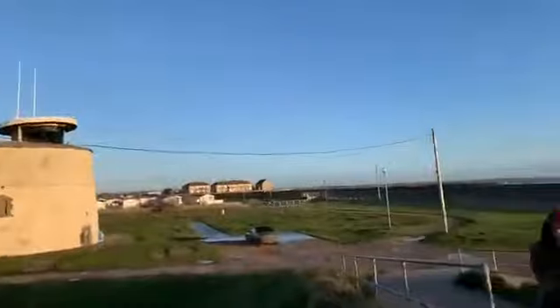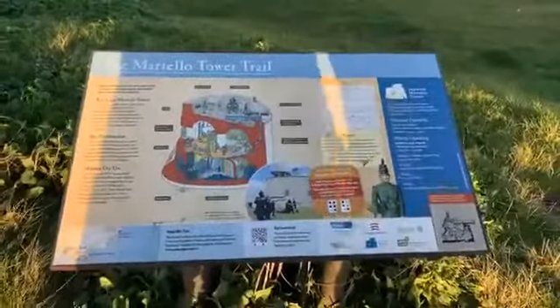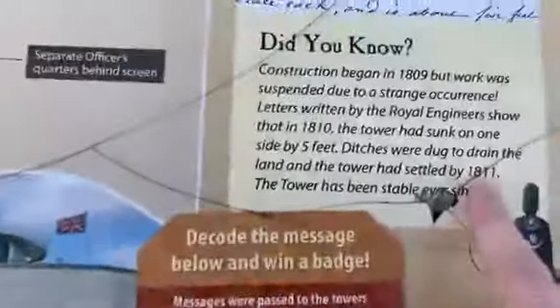There you go, look at this. This is the whole history of it. It's built at the beginning of the 18th century to protect Great Britain from Napoleon and the French. And look, it's built in 1811. So that makes it a great building. Look at the photos you get here, Alex.